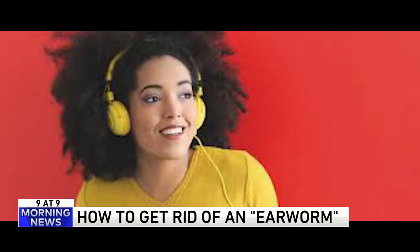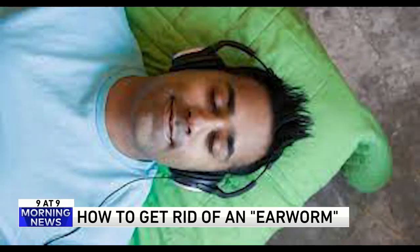Number seven — nothing's worse than an earworm. It's that song that gets into your head and you can't stop singing it or humming it. Some music scientists did a study and used certain competing songs to cure people of their earworms. According to their research, the following songs were the most successful.